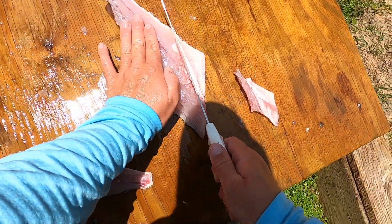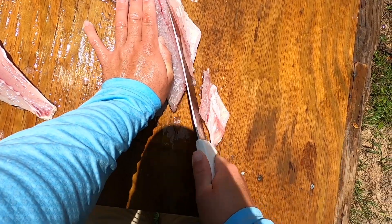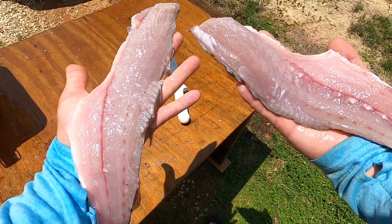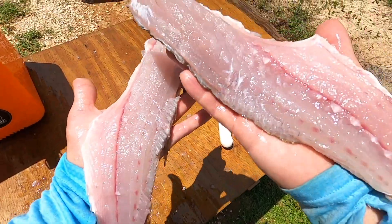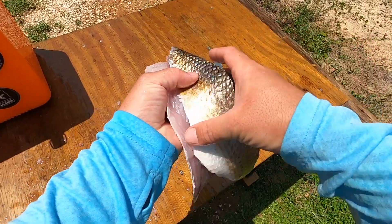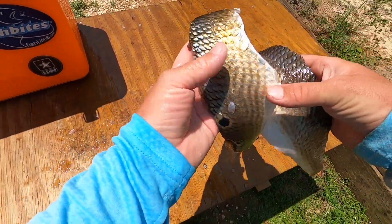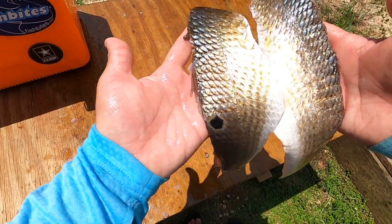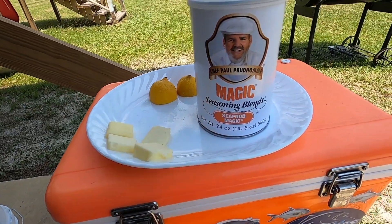Do the same thing to this one — just get up underneath it and cut that out. Alright, now we have two beautiful redfish fillets. Everybody has their own way of doing it but this is my way. I left the skin and the scales on. I'll spray these down and throw them on ice until the grill's ready.